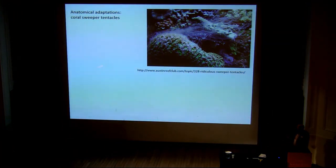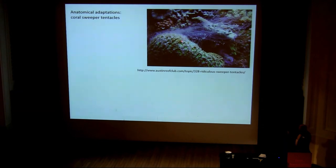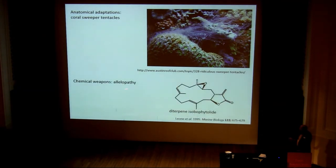Corals employ interesting anatomical adaptations. Some of them have sweeper tentacles — when two colonies meet one another, one puts out these sweeper tentacles and starts to sting the other one into submission. They also use a lot of chemical weapons — allelopathy is very common in corals.